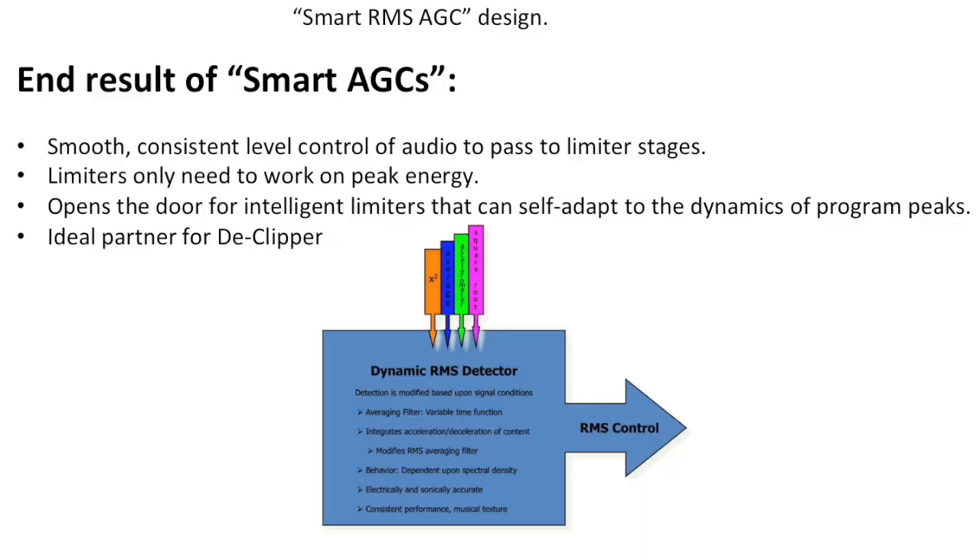On the next slide, the end result of smart AGCs: smooth, consistent level control; limiters only work on peak energy — not on 'Hey, Mr. AGC, you missed a bunch of stuff here, let me handle it for you.' In theory, if the limiters only have to work on peaks, then you can design the limiters in such a way where you can make the peaks still sound like they're there even though they're being truncated by the limiting process.